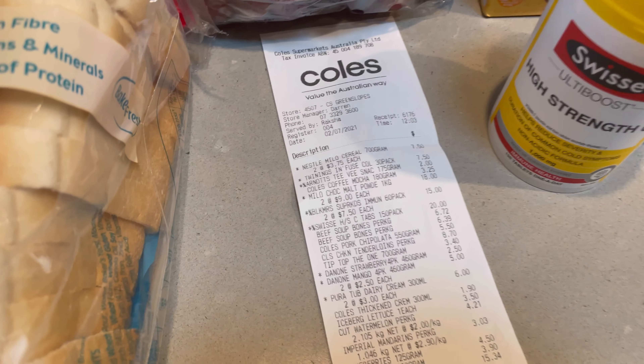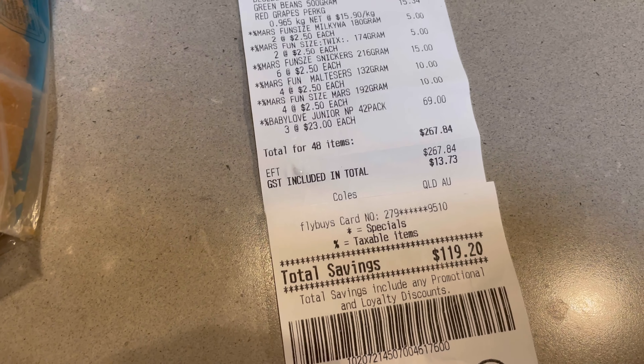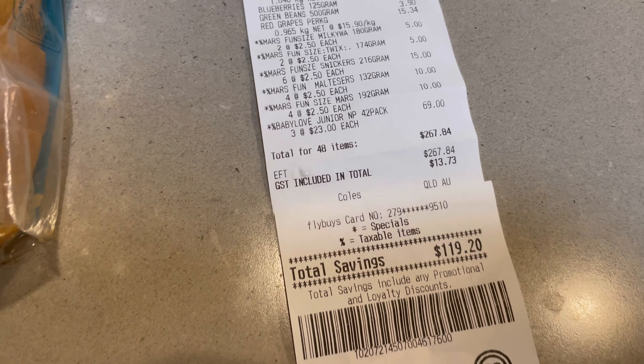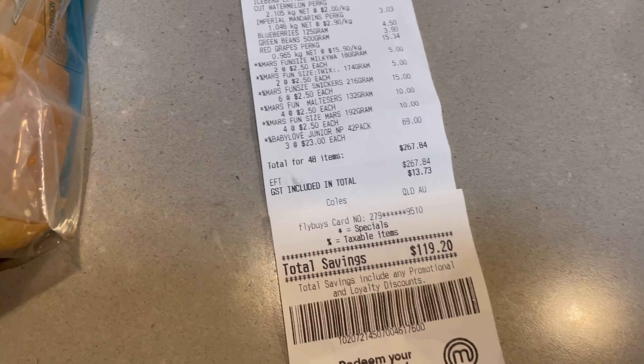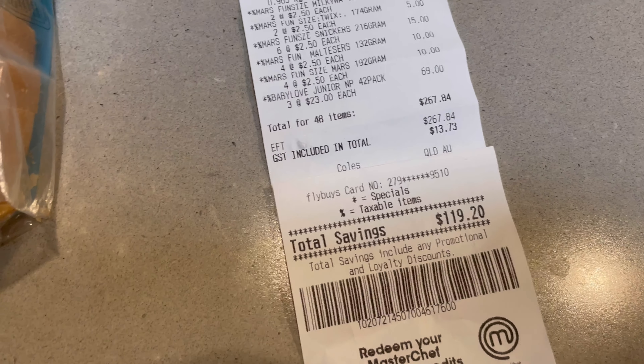So all in all, we spent $267.84. And because most of them were on special, our total saving was $119.20.